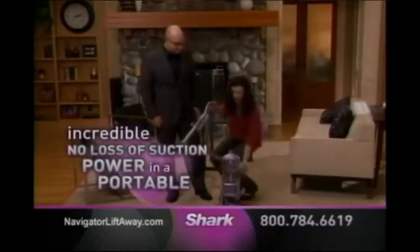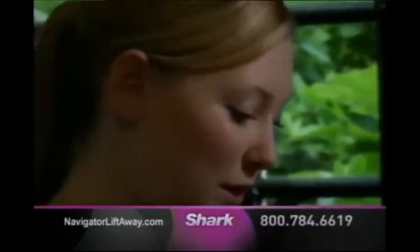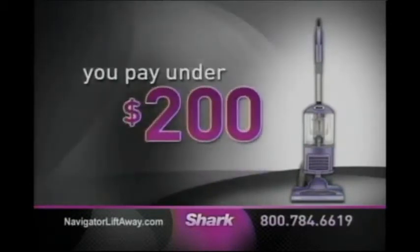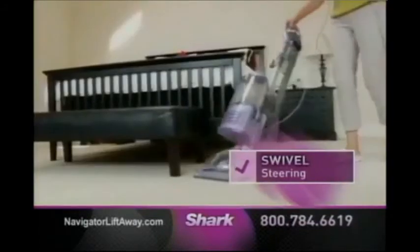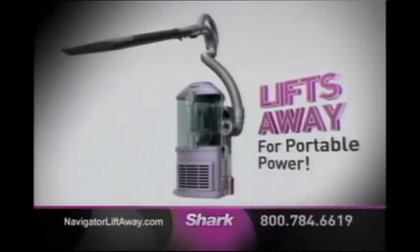The Liftaway has taken the power of a no-loss-of-suction upright and made it portable — vacuuming has never been easier. Absolutely a five-star vacuum. I would have expected it to cost upwards of $500. You won't pay $500, or $400, or even $300. The new Navigator Liftaway, engineered with no-loss-of-suction and a completely sealed system, is less than $200. That means you get powerful deep carpet cleaning, superior bare floor cleaning, above floor cleaning, and pet hair disappears like magic. With Liftaway swivel steering, look how easy it is to get around furniture. It's lighter, it's quieter, and the dust cup empties with a push of a button.